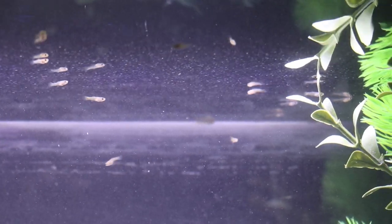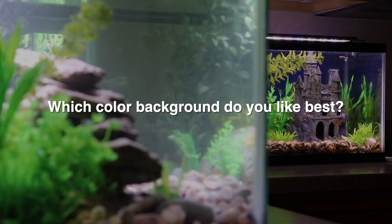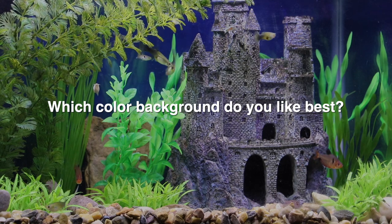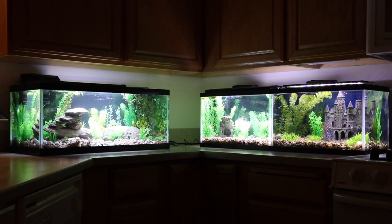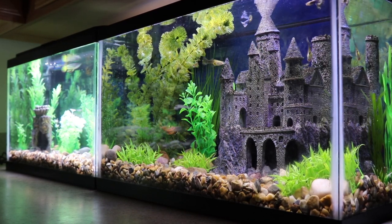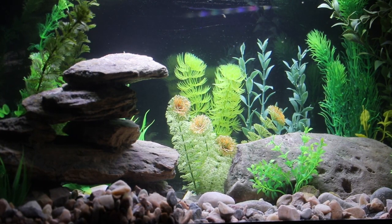And now, it's time for the Tank Tales Question of the Week! What do you think about the new look of my three Tank Tales aquariums? Which color background do you like most — the blue background like you see in the Guppy Castle Kingdom, or the black backgrounds like you see in the Kill-a-Fish and Guppy Fry aquariums? Leave a comment and let me know! If you like the blue background more, I may flip the backgrounds on my other two aquariums around in the future. And if you like the black backgrounds more, I may change the background inside the Guppy Castle Kingdom.